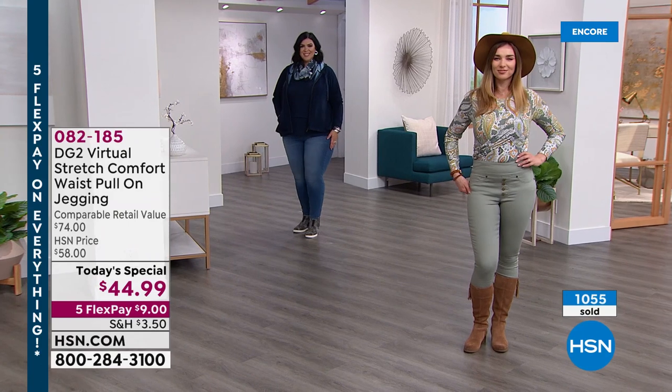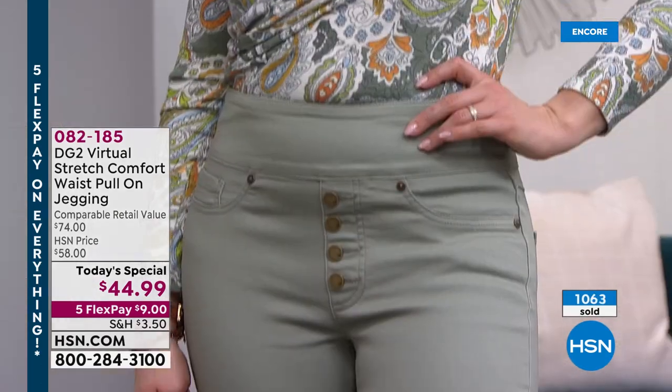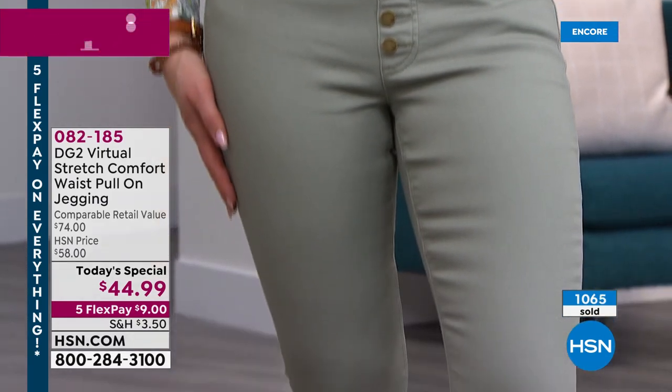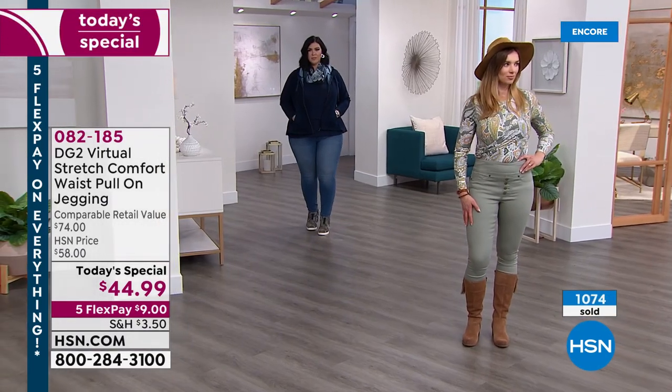Callie's in the back — what size are you wearing, gorgeous? You're wearing 1X. Is that your normal size in Virtual Stretch? Yeah, and it looks amazing on you. She has it in the mid-tone. Dagmara, do you know what size you're wearing? You're wearing the small and the average or the tall?